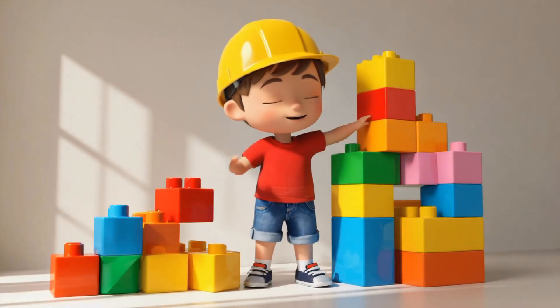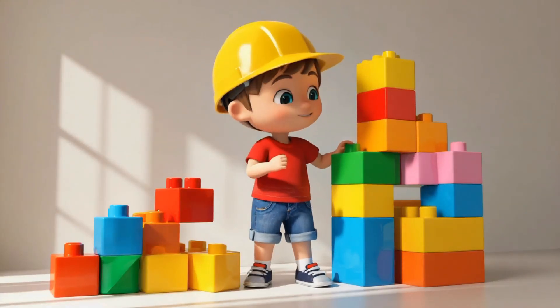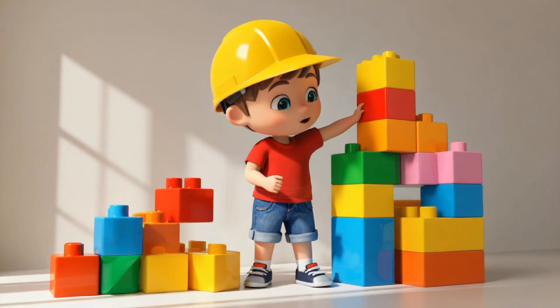Welcome back kids! Today, we're going to have some fun learning about shapes and how they help build things.